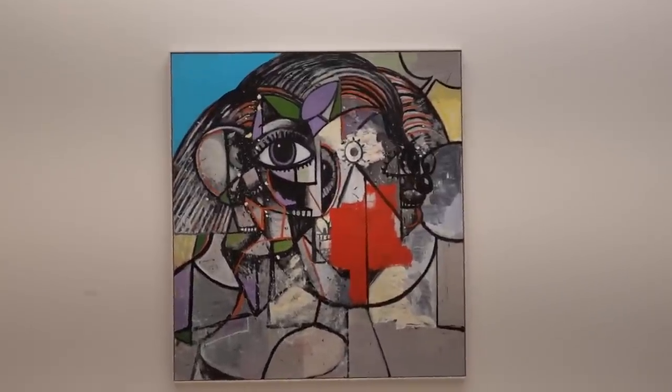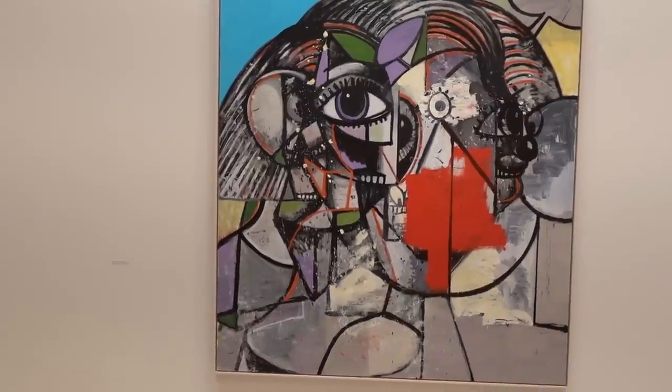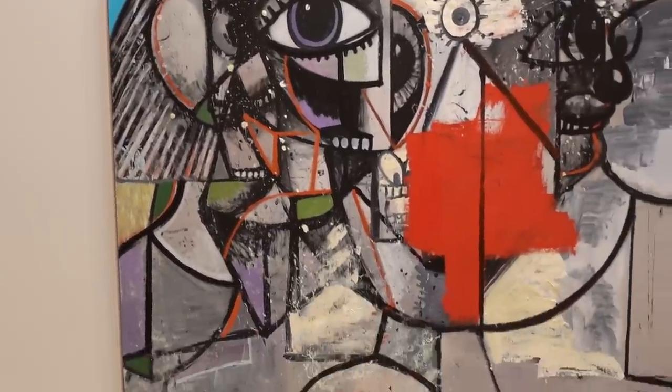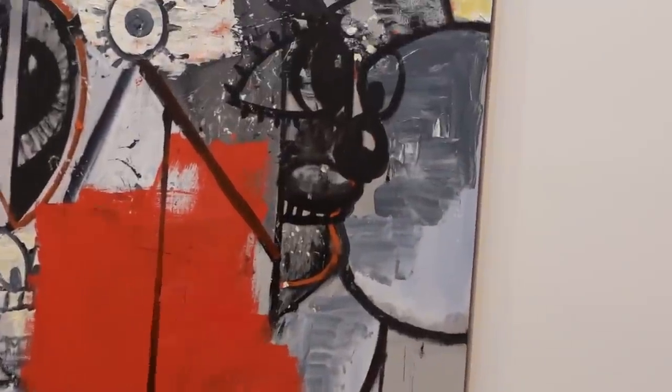We'll start out looking at this piece. It's titled Circular Head Composition, 2019, Acrylic Metallic and Oil Paint on Linen, 74 by 68 inches.